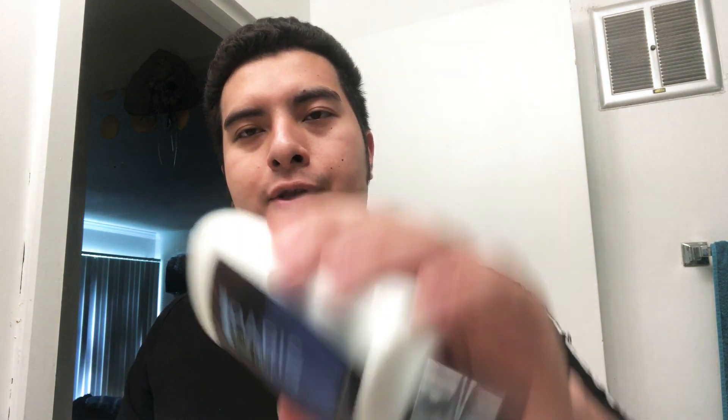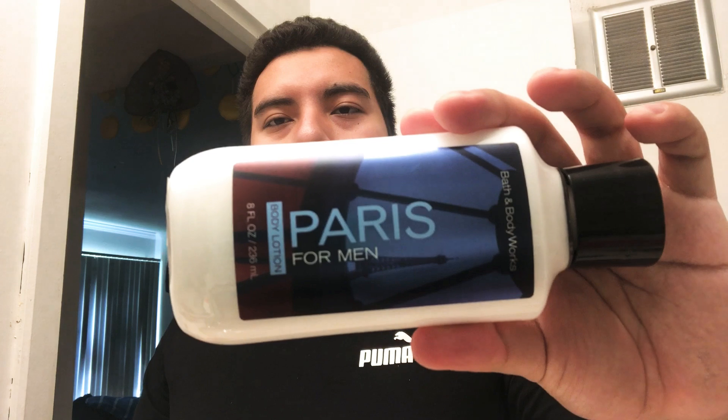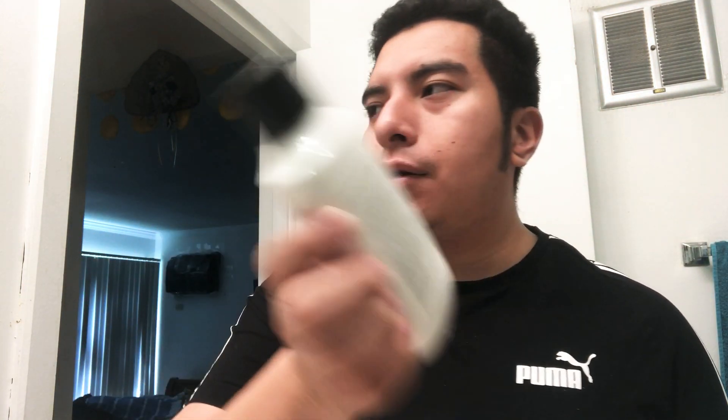And from Bath and Body Works, Paris for Men. This is a body lotion, but sometimes I use these as aftershave balms. They're really good. I highly recommend it if you want to go to Bath and Body Works — they said all these were five dollars. Also at Bath and Body Works, they have C.L. Bigelow, a shave cream that comes in a tube. The small one is like five dollars, the big one's like eight. So it's not a bad deal.